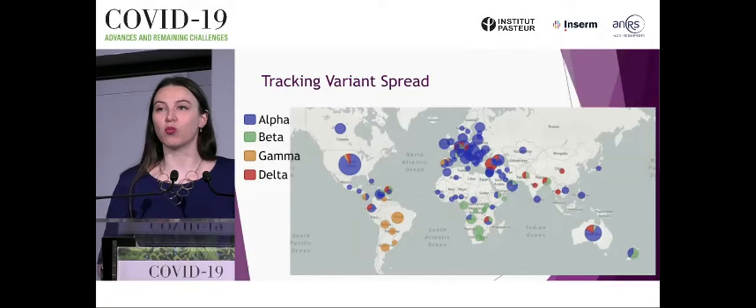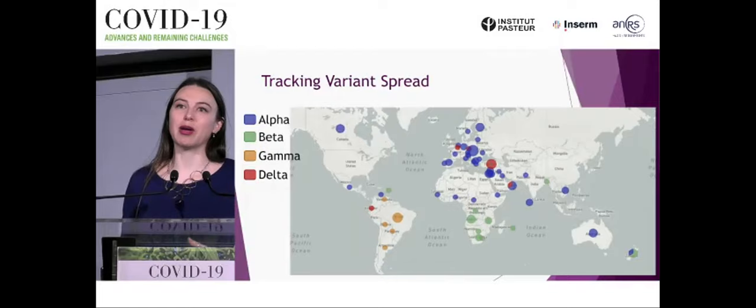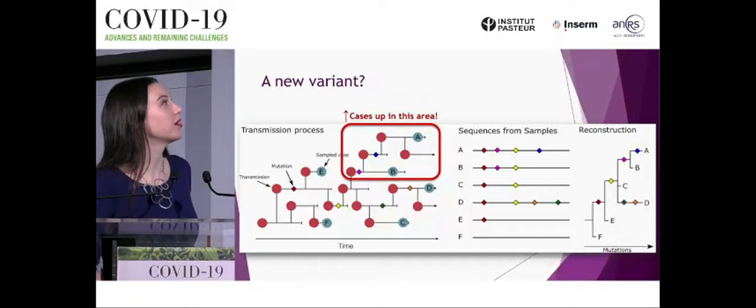Sequencing has also allowed us to see how these variants have spread around the world — from alpha at the beginning of 2020 in purple, to beta in Africa, gamma in South America, and delta most recently, which has overtaken the pandemic and become the most prevalent variant circulating worldwide.